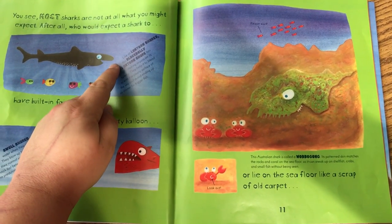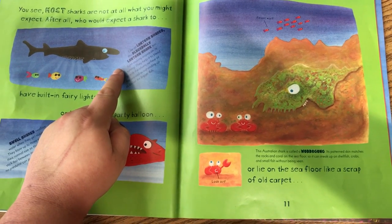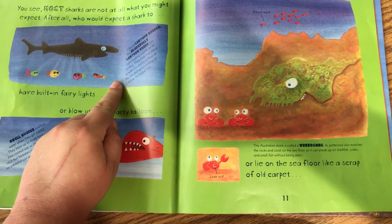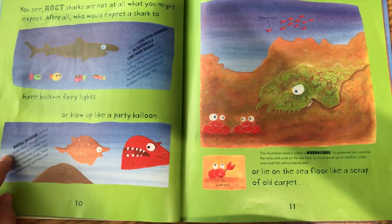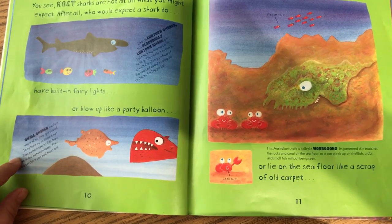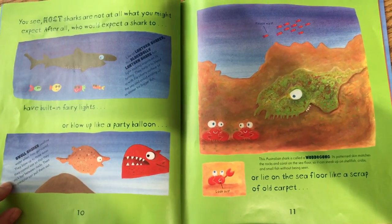Like all lantern sharks, this blackberry lantern shark has light-making organs on its tummy. They help it to blend in with the silvery surface of the sea, and avoid ending up as dinner for bigger fish. Swell sharks swallow water when they get scared. They blow up to three times their normal size, so they stick fast between rocks. Then no predator can pull them out.